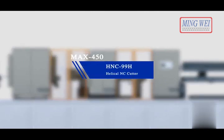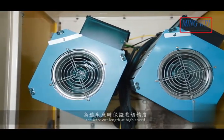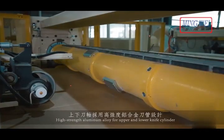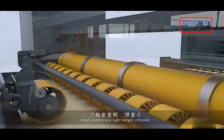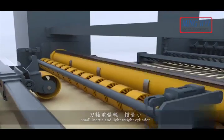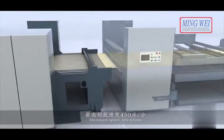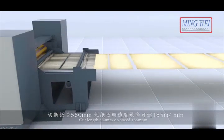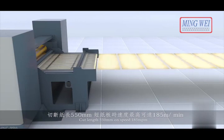HNC 99H helical NC cutter. Multi servo motor on both sides for accurate cut length at high speed. High-strength aluminium alloy for upper and lower knife cylinder — small inertia and lightweight cylinder ensures long-term production. Maximum speed 450 meters per minute. Cut length 550 millimeters at speed 185 meters per minute.